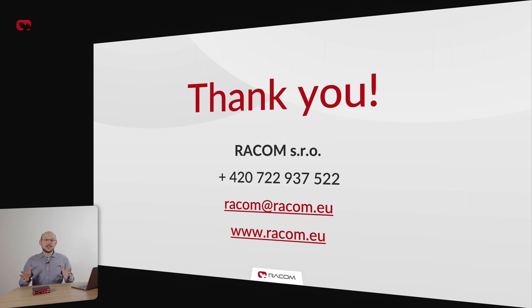And that is all for today. Thank you for listening. If you need any more information, please get in touch with us. Thank you and have a great day.